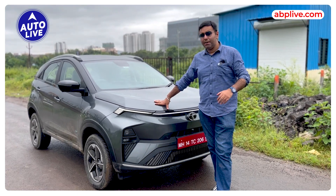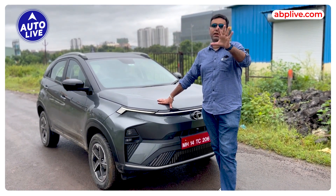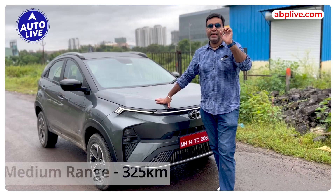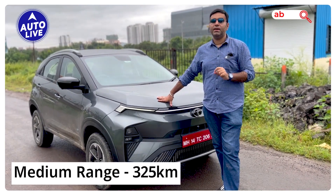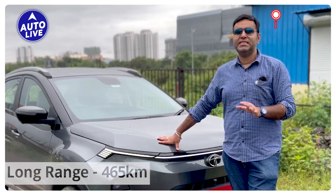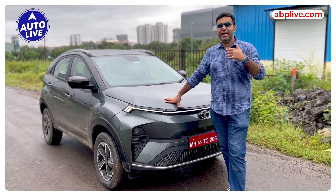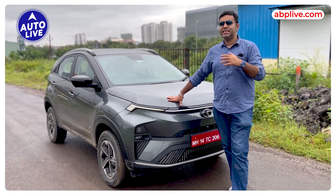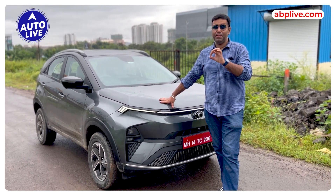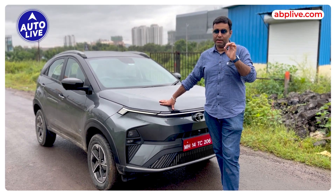Now, let's talk about powertrain details. There is no Max variant here. Tata Motors offers a medium range and a long range. The medium range has a 30 kWh battery pack with a range of 325 km per charge. The long range has a 40.5 kWh battery pack with 465 km per charge. Both variants see range improvements, plus better battery management. The motor is lighter than the previous one, and rare earth metals are also used.